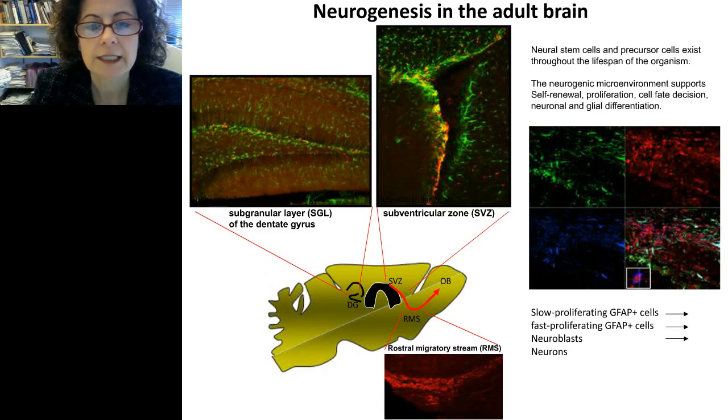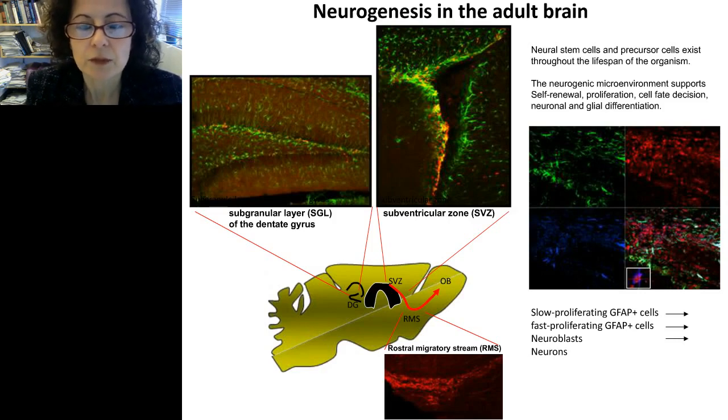The second area that exists in mammals is the subventricular zone. Neural progenitor cells migrate in rodents through the rostral migratory stream and end up in the olfactory bulb as mature neurons. It is generally accepted that neural stem cells are slow-proliferating GFAP-positive cells that give rise to fast-proliferating neural progenitor cells, which give rise to neuroblasts that fully differentiate into neurons.